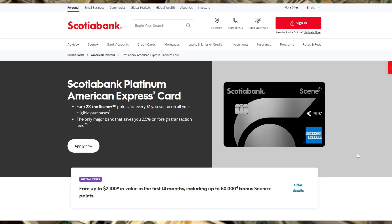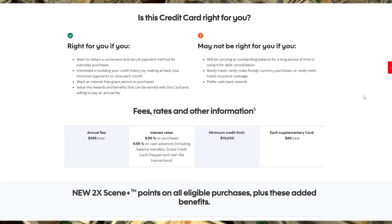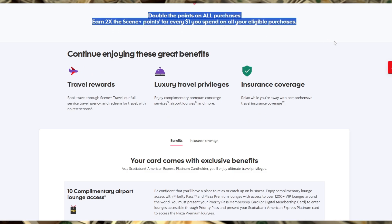This card comes packed with features, starting with a generous welcome bonus of up to 60,000 ScenePlus points when you spend a specified amount in your first three months, which can be redeemed for travel, dining, and more. You'll earn five points per dollar spent on eligible grocery, dining, and entertainment purchases, and one point for every dollar spent elsewhere, making it ideal for anyone looking to maximize their rewards.